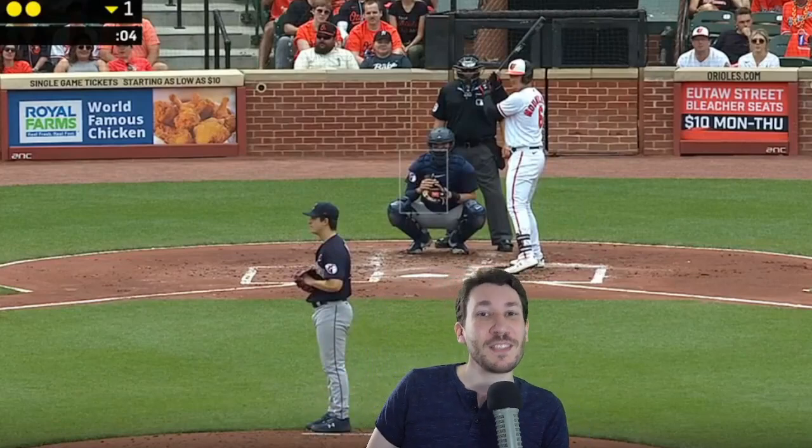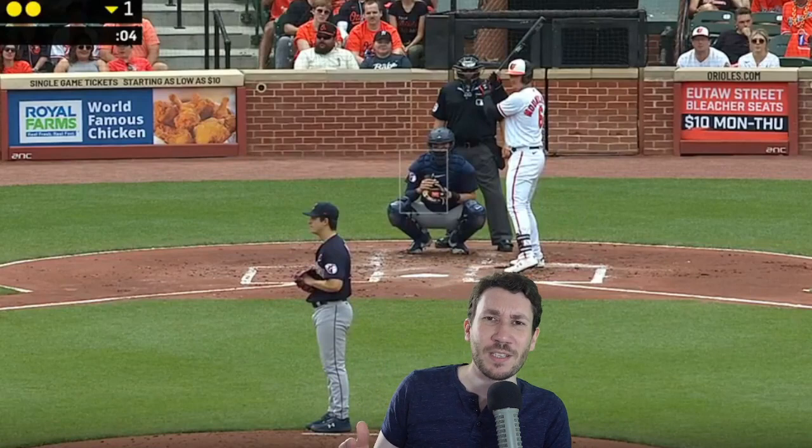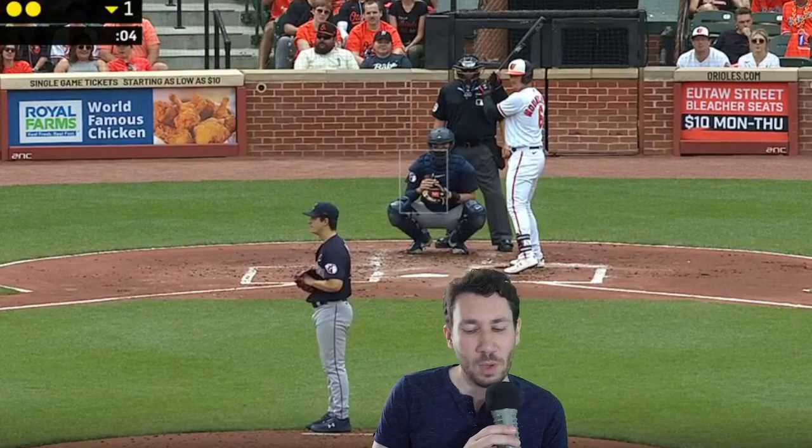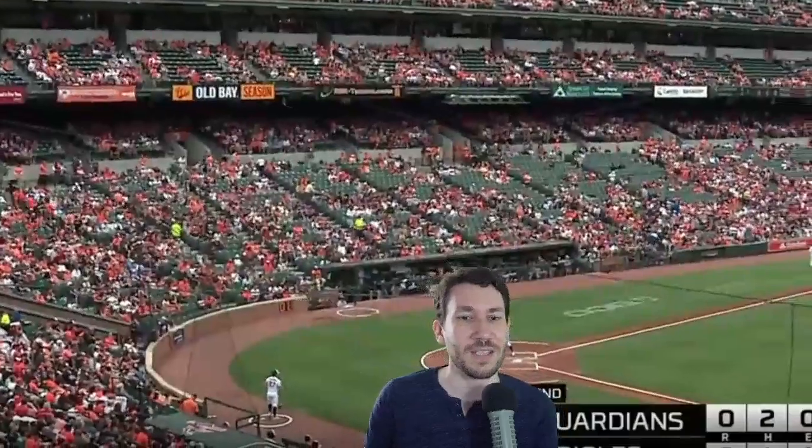Welcome to another picture video breakdown. My name is Nick Pollock and we're back from the Memorial Day weekend to talk about Logan Allen. Logan Allen had 10 strikeouts yesterday in 7 innings against the Orioles and I want to show you guys how he does it. We're going to watch the 2nd and 3rd inning, so let's get straight to it here in the 2nd inning.